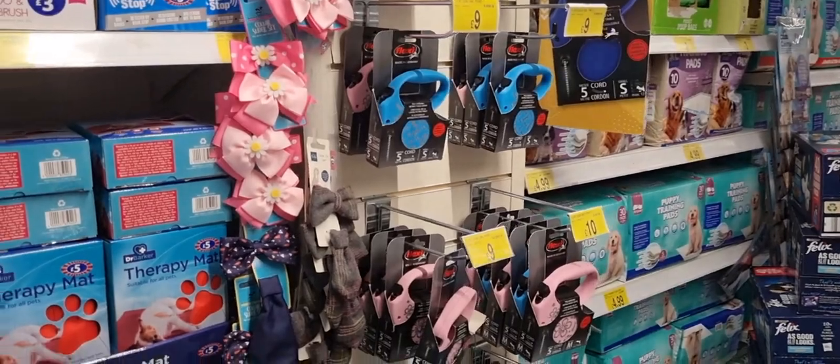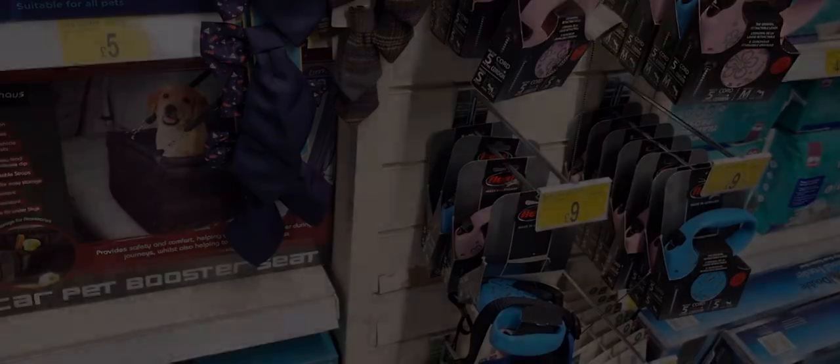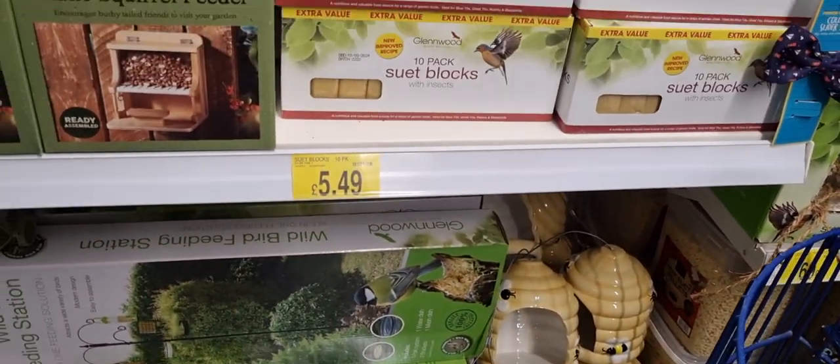Along here they had dog bow ties — the tweed one just got me, it's so cute. I didn't buy it obviously. Didn't need it.